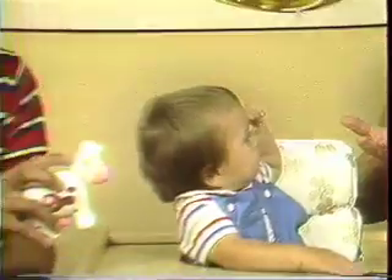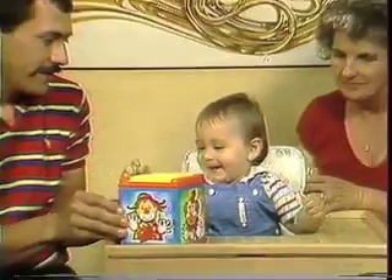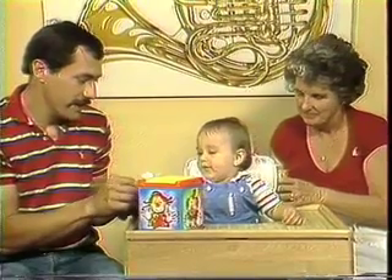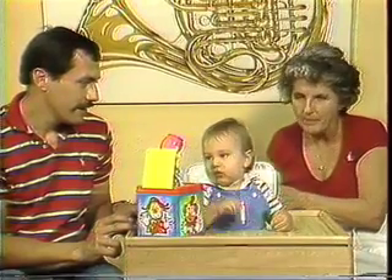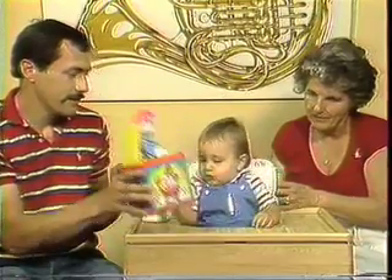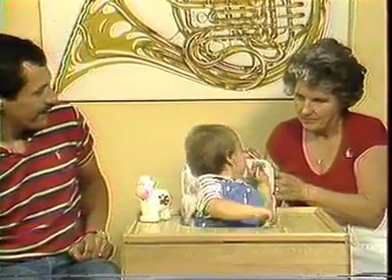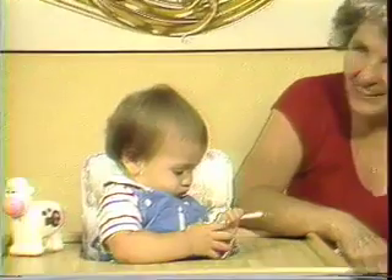Another sign of adequate hearing at this age is his recognition of words such as mommy, daddy, bye-bye, or light. Craig is aware of everything. There's no doubt that he hears.